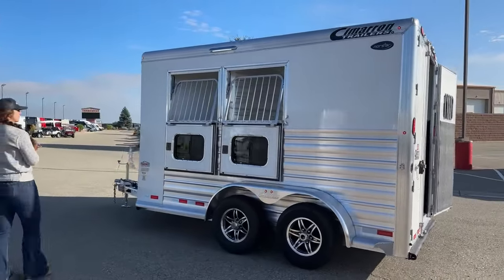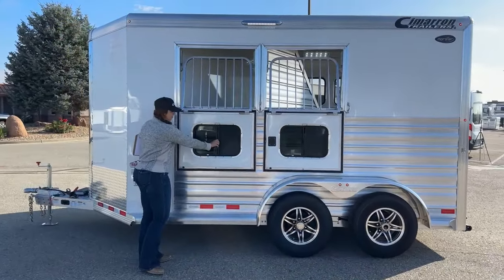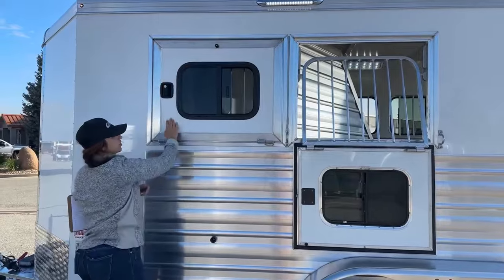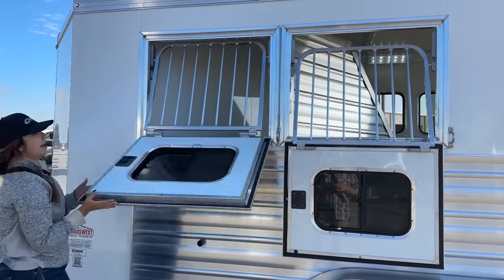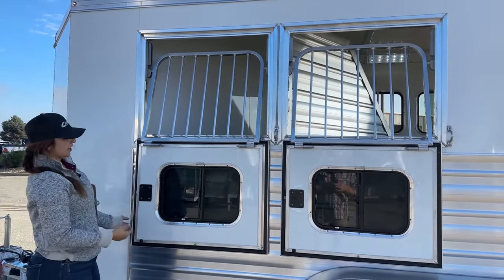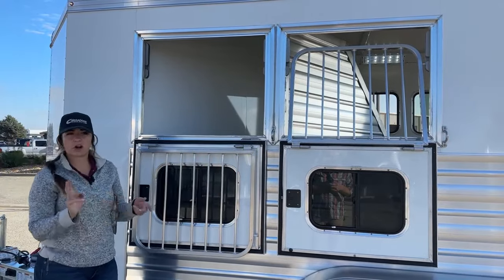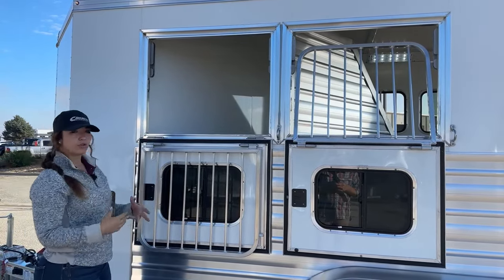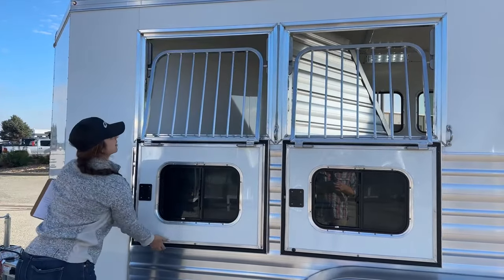Coming over here to the head side of the trailer, we've got two big drop-down windows. These drop-downs do have a bus window in them, so if you wanted to just get that open and have a little bit of airflow for those horses you could do so, or you could drop it down. Those pop into place so they're not going to be slapping against the trailer while you're driving down the road. The jail bars come down as well — you can check on horses, offer more feed, offer some water if you're going on longer hauls, and just utilize the trailer to its full potential.